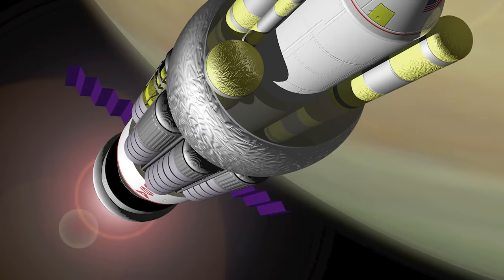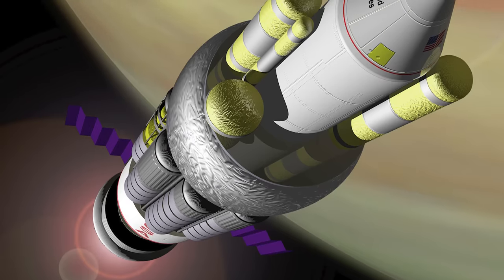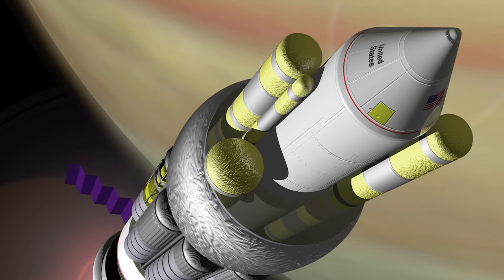While it may not have inadvertently launched humanity's first interstellar probe, the Pascal B test did inspire Project Orion — a completely bonkers effort to create a giant interplanetary spacecraft propelled by small nuclear explosions, and a subject worthy of a whole other video.